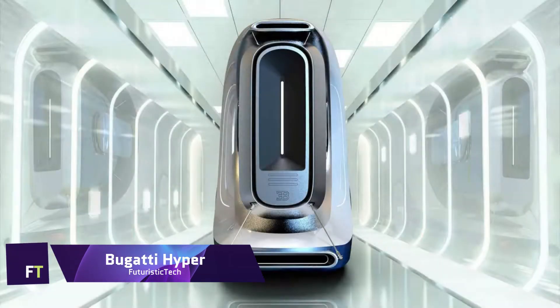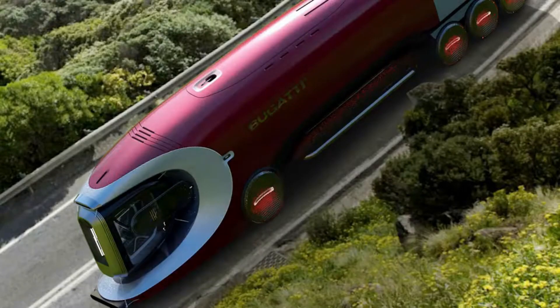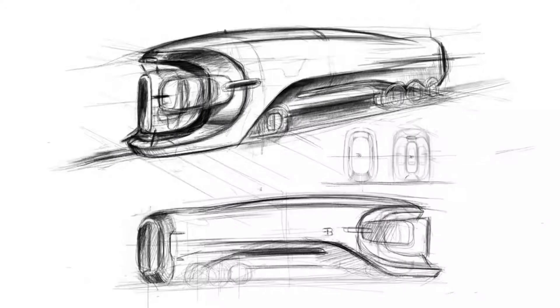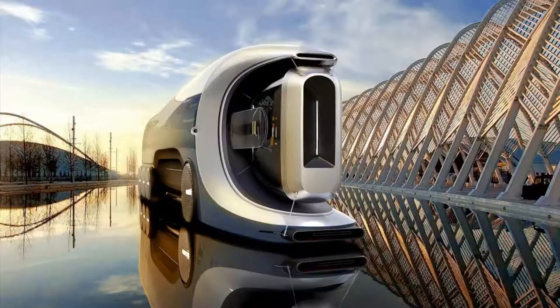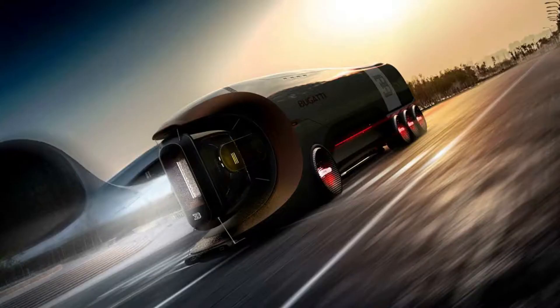Bugatti Hyper Truck. Conceptually, the Bugatti Hyper Truck is a future truck that captures the spirit of Bugatti's high-performance tradition. Elegant proportions and distinctive Bugatti features, such as the horseshoe grille and the centerline that calls to mind the classic Atlantic, come together to form a breathtaking concept for the luxury automaker's long-haul transporter. According to designer Pratios Devadas, the Hyper Truck would have an eight-wheel configuration with a low-slung aerodynamic body, a single axle up front, and three axles located in the back.